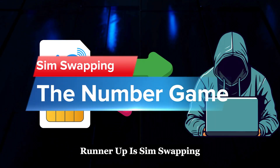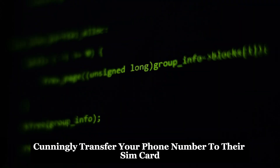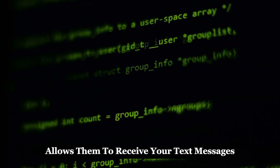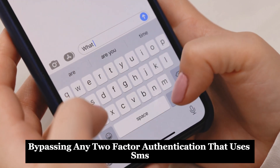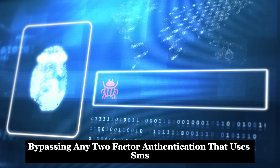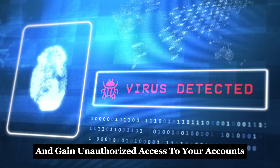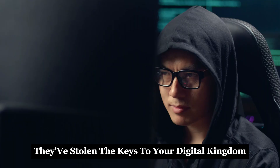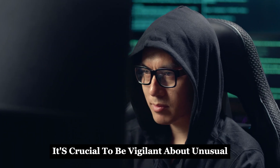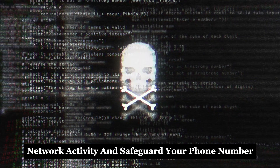Runner-up is SIM swapping. In this method, hackers cunningly transfer your phone number to their SIM card. This devious switch allows them to receive your text messages and calls, effectively bypassing any two-factor authentication that uses SMS. They can then reset passwords and gain unauthorized access to your accounts, including Facebook. It's as if they've stolen the keys to your digital kingdom. It's crucial to be vigilant about unusual network activity and safeguard your phone number — protect your SIM card like you would your physical wallet.